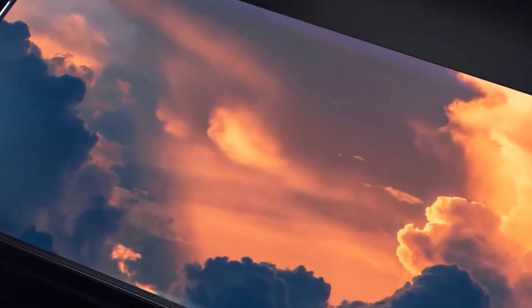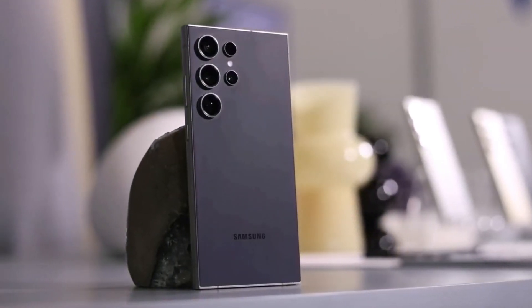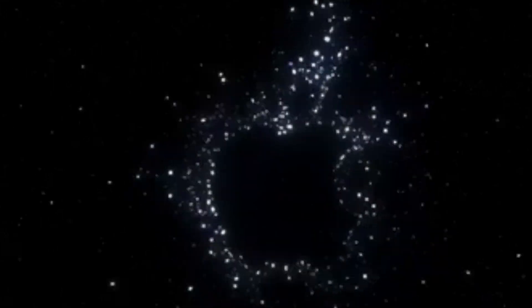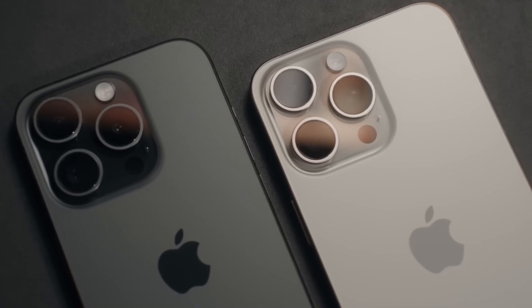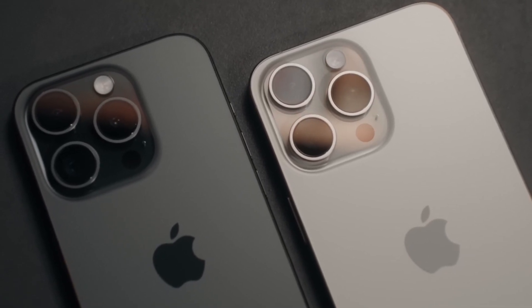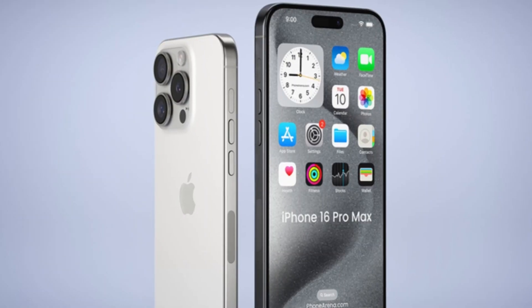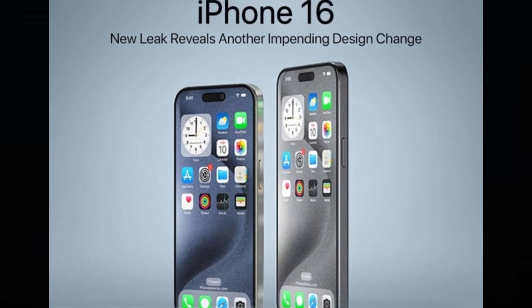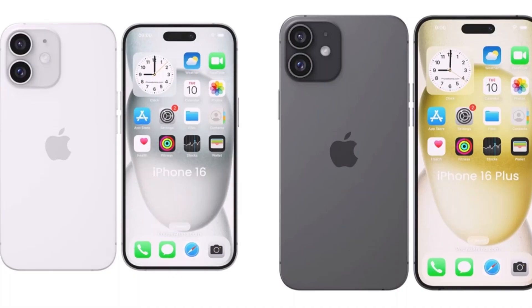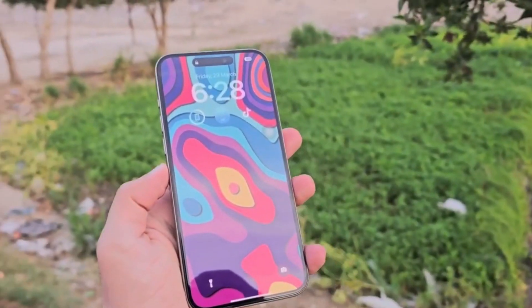Stay tuned for more updates, and until next time, keep exploring the possibilities. In just a few months' time, the iPhone 16 Pro Max will succeed the iPhone 15 Pro Max and take on the mantle as the best and most advanced iPhone out there. Although there's plenty of time until September and a lot can change, we seem to know a lot about the upcoming top iPhone model based on rumors and leaks. How is the iPhone 16 Pro Max shaping up against its predecessor — what's changing and what's staying the same?